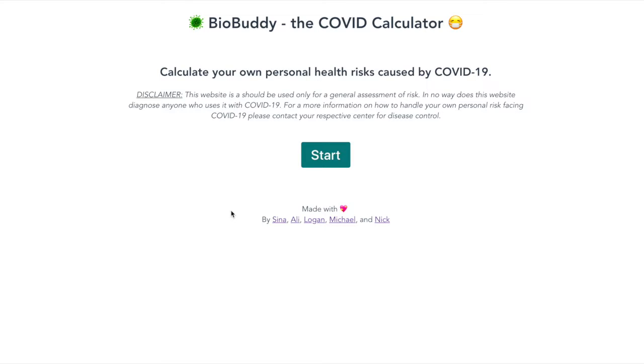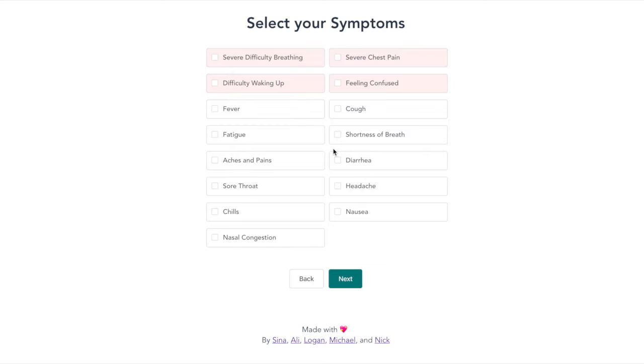I'll be showcasing the site from the perspective of an elderly immunocompromised individual who's showing symptoms of the disease, as well as from a young healthy but pregnant individual.